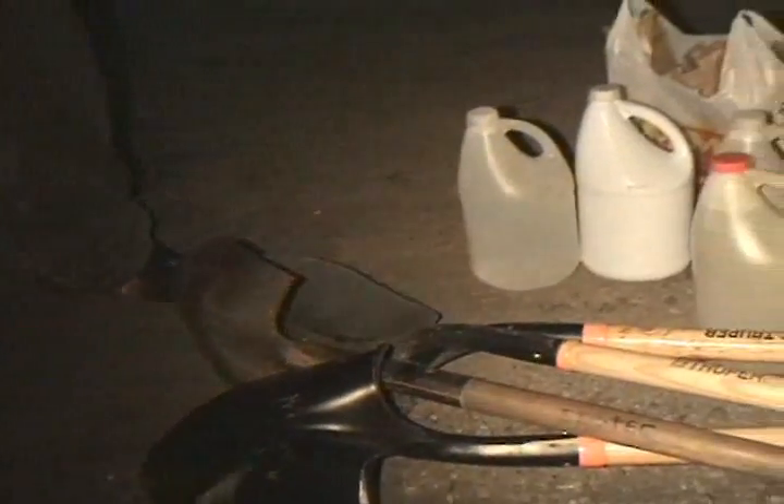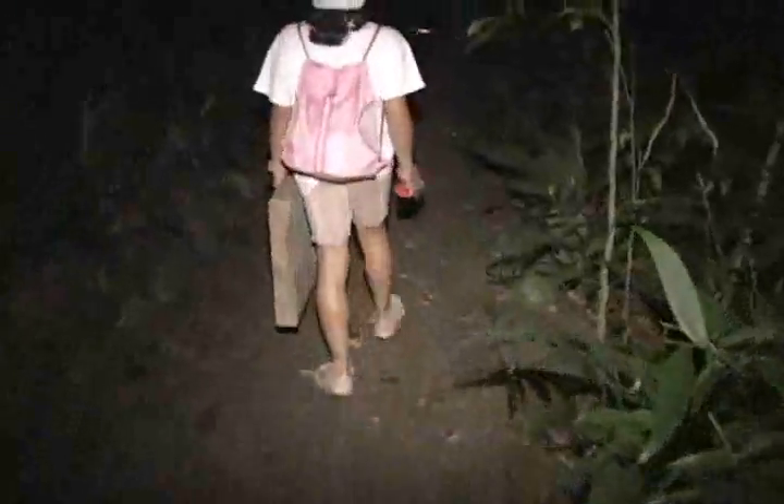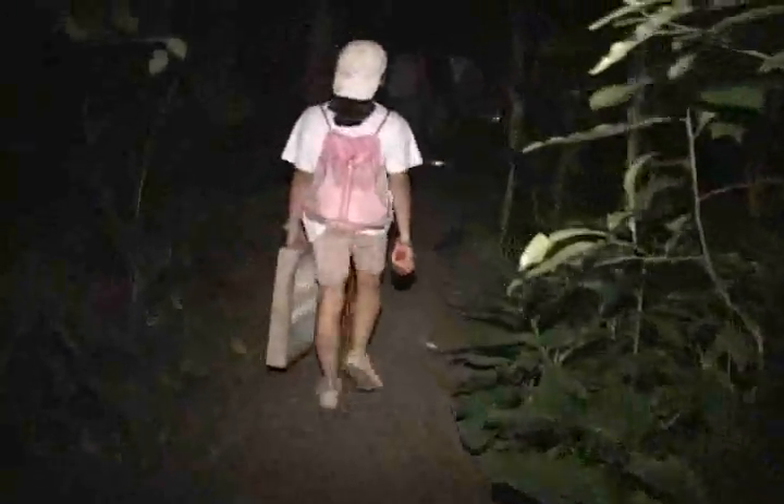Now we're ready to prepare the land for footprints. The tools needed include a gallon of water, a shovel, a rake, a screen — also called a sieve — to sift the dirt, and some bait. You also want to have a flashlight, because the best time to prepare the ground is at night. It was exciting for us to hike in the forest at night. We'd never done that before.